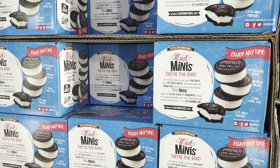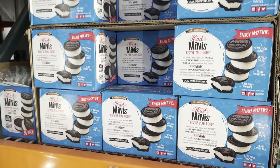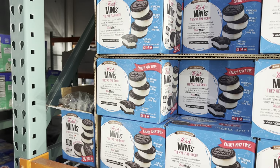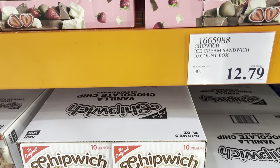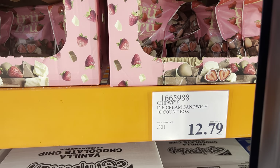Mad Minnie's ice cream sandwiches - enjoy any time for an after-school snack, birthday party, scary movie time, late-night. Just really all the times. $9.97. Are you good at just eating one? I'd probably eat three. This ice cream sandwich seems a little bit bigger - it's the Chip Witch. Vanilla chocolate chip ice cream sandwiches. You get 10 sandwiches in a box. $12.79.